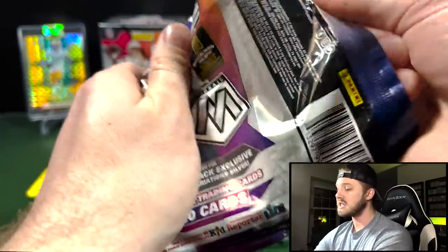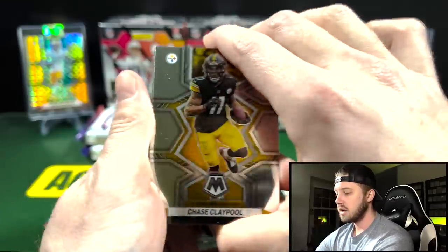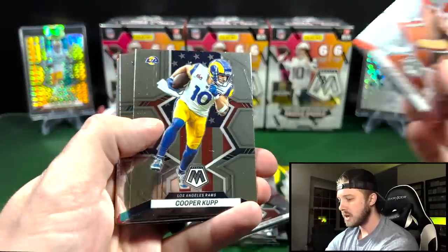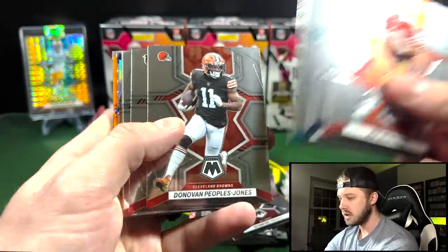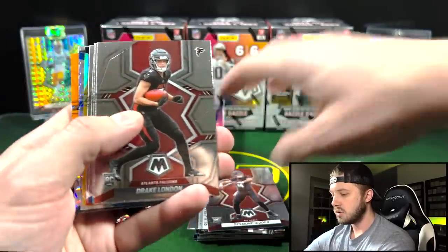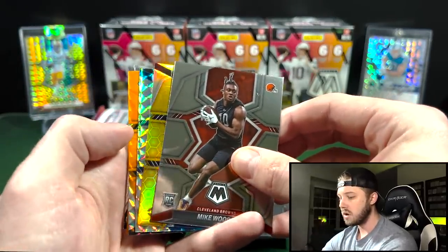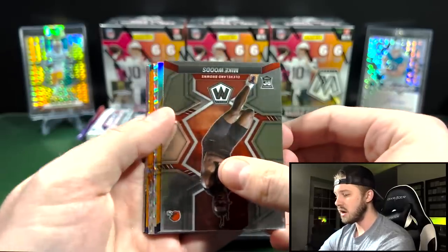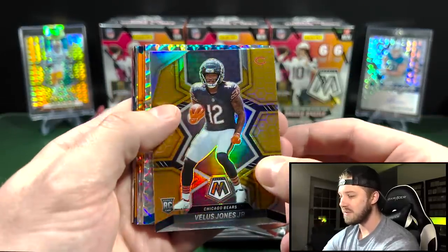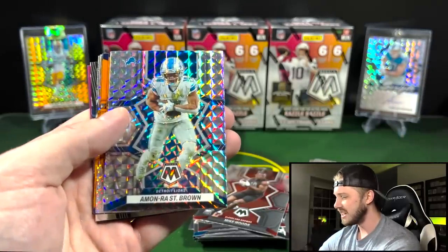That's going to do it for the cello packs. I think those could be sneaky good value for the $15 a piece. Now let's take a look at hangers because these are only $5 more expensive. Let's see how many rookies we get out of here. Got a Desmond Ritter base, Joe Montana, Cooper Cupp, LaVisca down, Peoples Jones, and a Drake London base — two rookies so far. Oh, a lot of rookies in the hanger packs! We got a honeycomb! And it is a Bears rookie shield — Vellis Jones Jr. Not bad at all. Hangers are bangers — the old saying holds true.